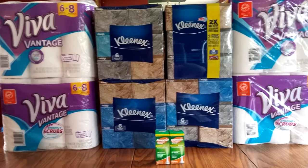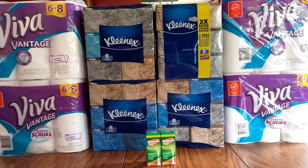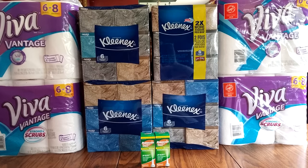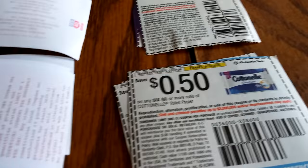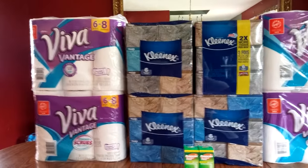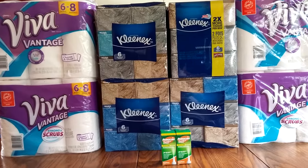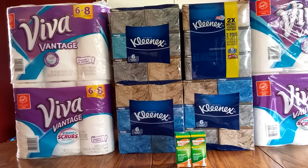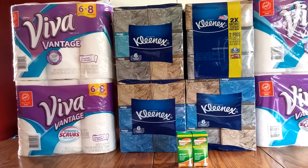The Viva coupon is $0.75 off, the Kleenex coupon is $0.50 off, and the Cottonelle is also $0.50 off. I have the Viva and Cottonelle ones here. The deal is buy one, get one free, and if you spend $20, you get 500 points back, which is $5.